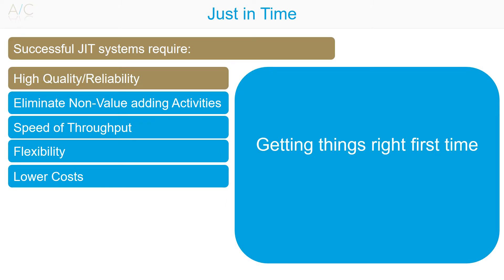High quality and reliability: the emphasis here is on getting things right the first time, because with Just-in-Time production, any disruptions or hold-ups slow down the process, as an organisation doesn't have stores of components to use during a production disruption. Highly skilled and well-trained employees are required, and computer-aided manufacturing technologies will assist here also.